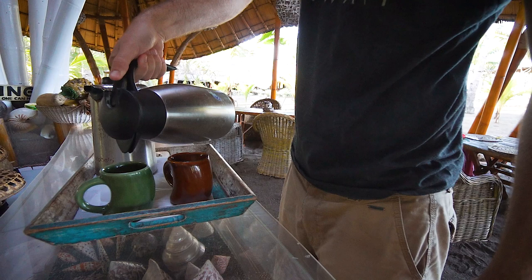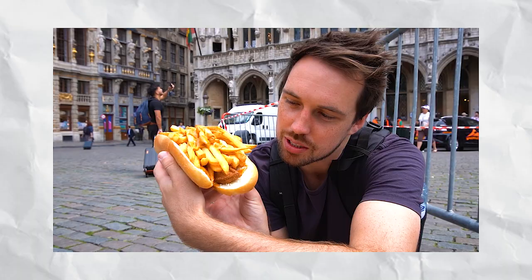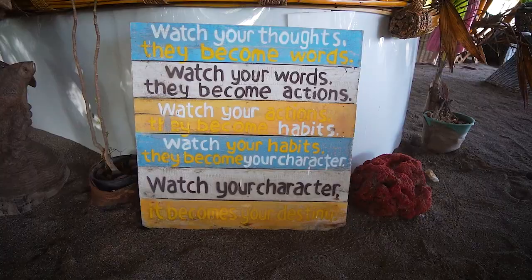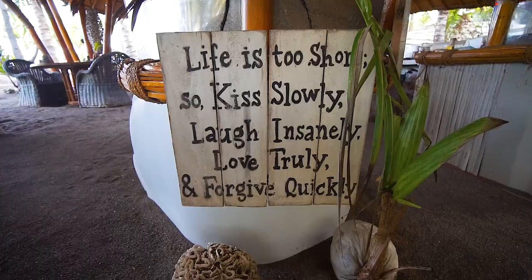In our first year of travel we definitely took advantage of the fact that we were on the road a little bit too much and we would eat anything we could. If it was traditional food we were trying it — even if it was fried cheese, fries, chocolate, waffles, we would have it every single day. So going into our second year of full-time travel we still want to indulge and try all the local cuisines, but where we can we're going to try and choose the healthier options. So while chocolate pancakes in this beautiful resort surrounded by the cheesiest signs I have ever seen sounds like a great way to start the day, eggs on toast is probably that little bit healthier.